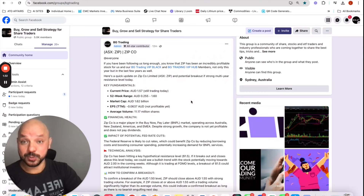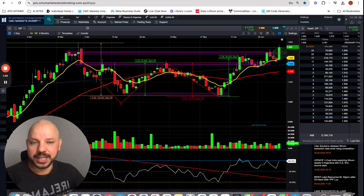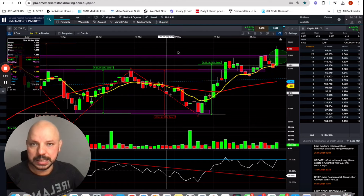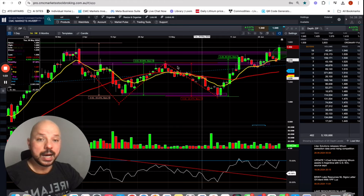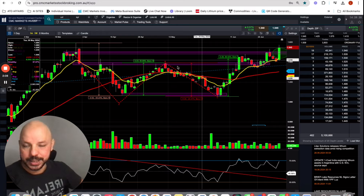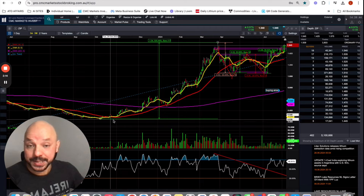This is going to be a straightforward video focusing on the technical aspects. From a fundamental analysis perspective, ZIP has been improving year on year. It's probably not going to be a net profitable company in FY24, but the macroeconomic metrics we're looking at — which are inflation decline and interest rate cuts — are there, but not there yet.